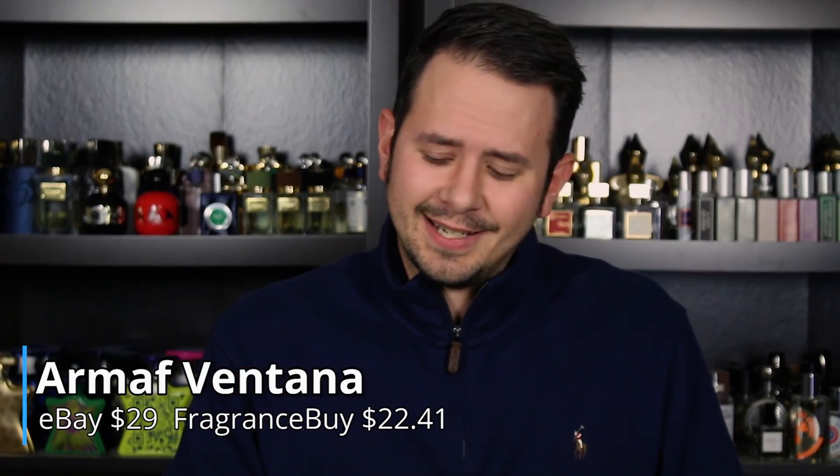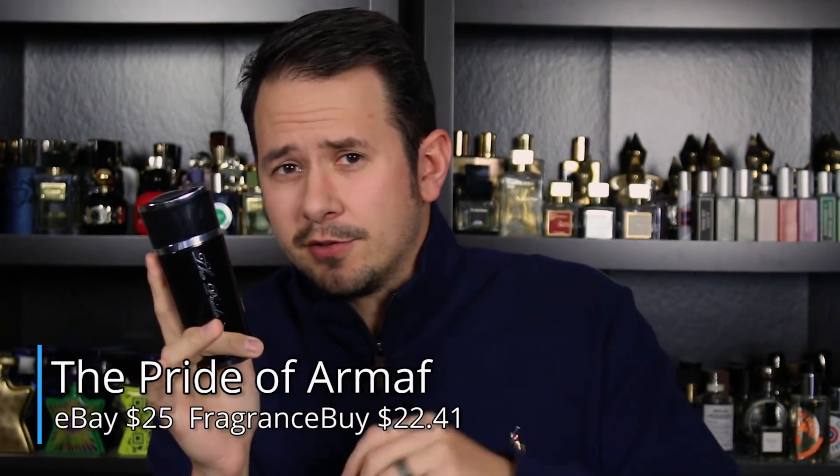The two fragrances we're taking a look at are Armaf Ventana and Armaf Pride of Armaf. As of this video, Ventana is $29 on eBay, or you can go to fragrancebuy.ca — that's a Canadian website — where it's $22.41 for the only size they make, which is 100ml. Pride of Armaf, also 100ml, is right around $25 on eBay, and the same price on FragranceBuy — $22.41. Those prices may fluctuate a little bit up or down, but as of this video, those are the prices.